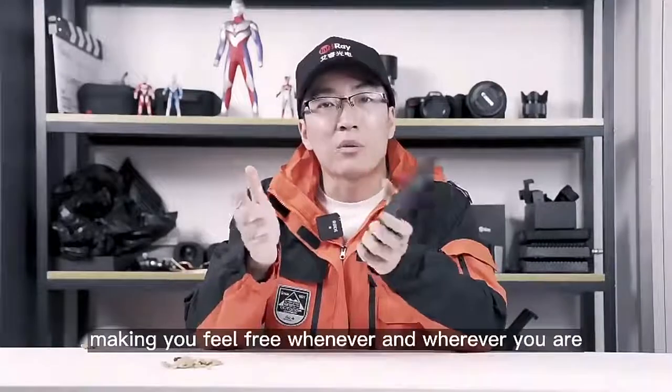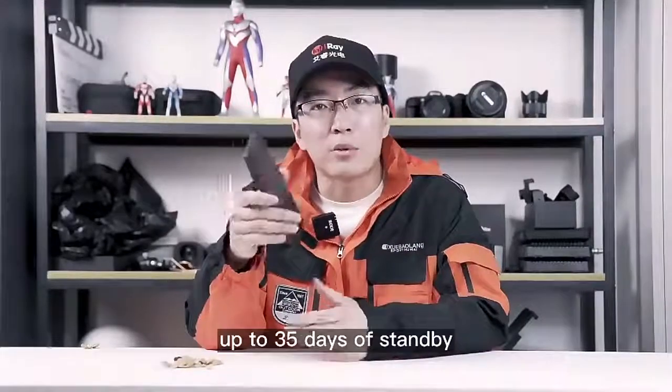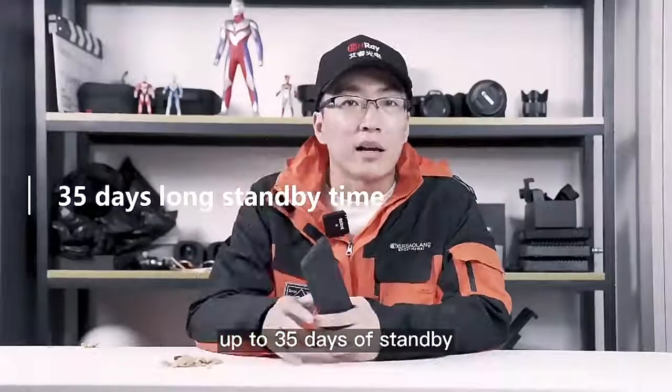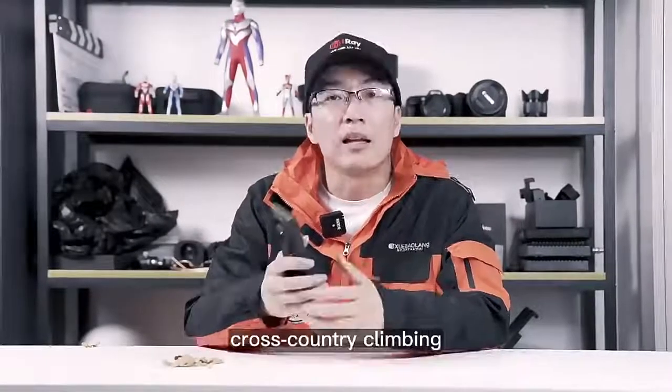It also has a super long battery life, up to 35 days of standby, suitable for long-term outdoor work, skiing, surfing, and climbing.